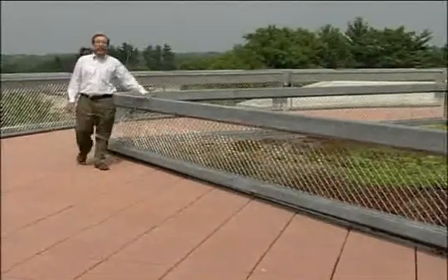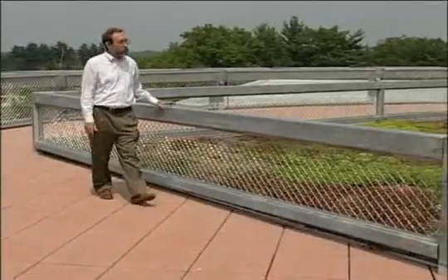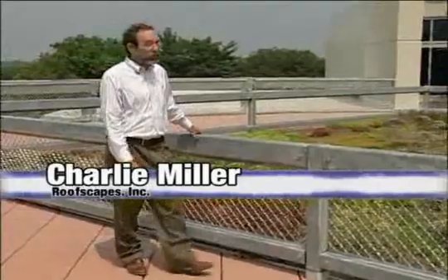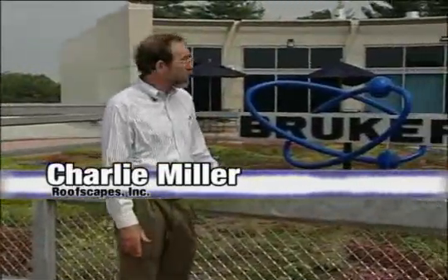I'm standing on a terrace roof of the Bruker Daltonics Corporation in Billerica, Massachusetts. This sort of terrace space is typical of office parks throughout Massachusetts. What's different about this particular office space is it incorporates a planted area, or a green roof.